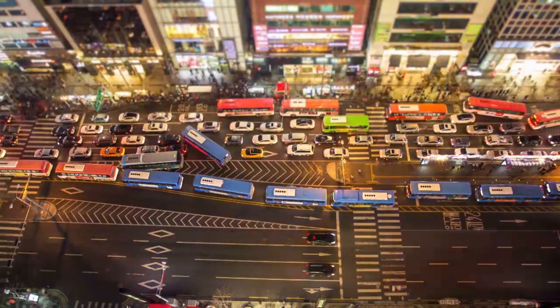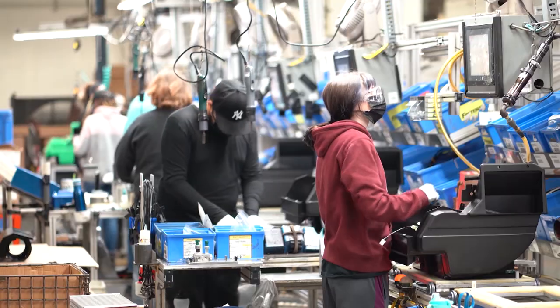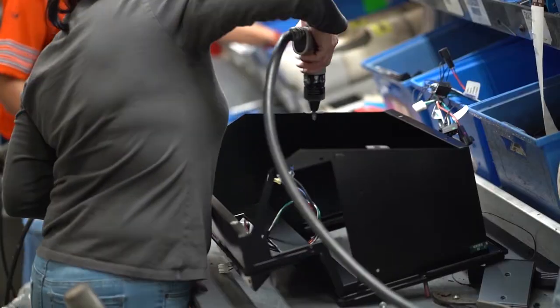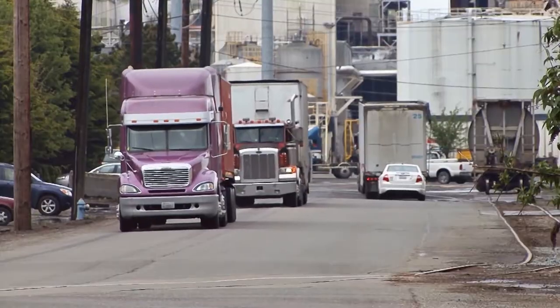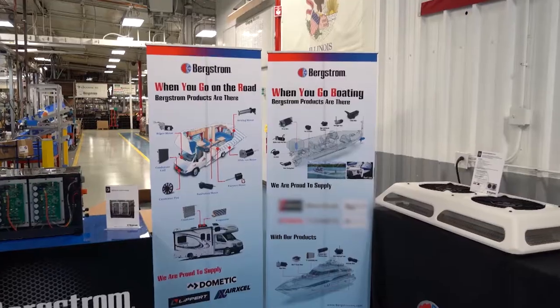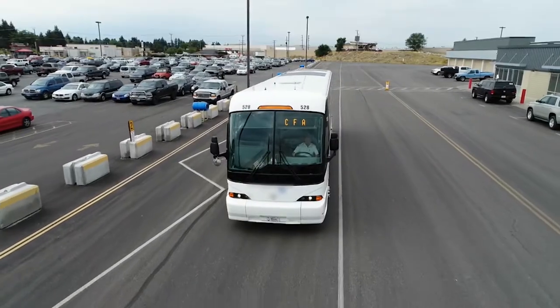Transportation systems function to move people, goods, and ideas. Engineers work constantly to improve efficiency, reduce pollution, and cost on semi-trucks and motor coaches. One company, Bergstrom Incorporated, is helping revolutionize the transportation industry.